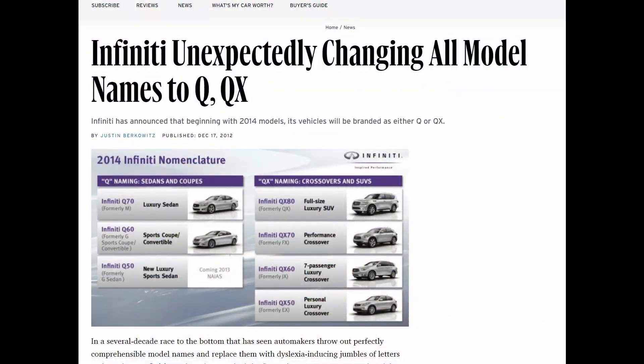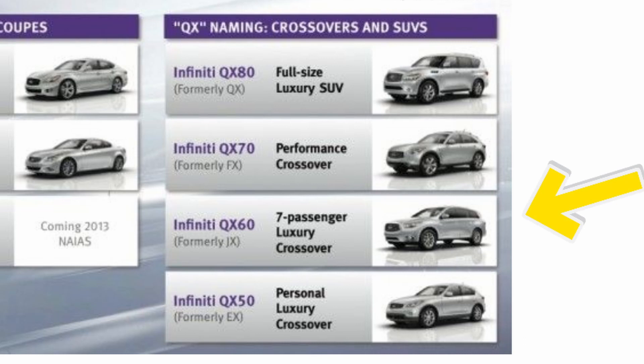This model first came out in 2013 as the JX35, but Infiniti renamed all of their models around 2014, so this was renamed to the QX60.